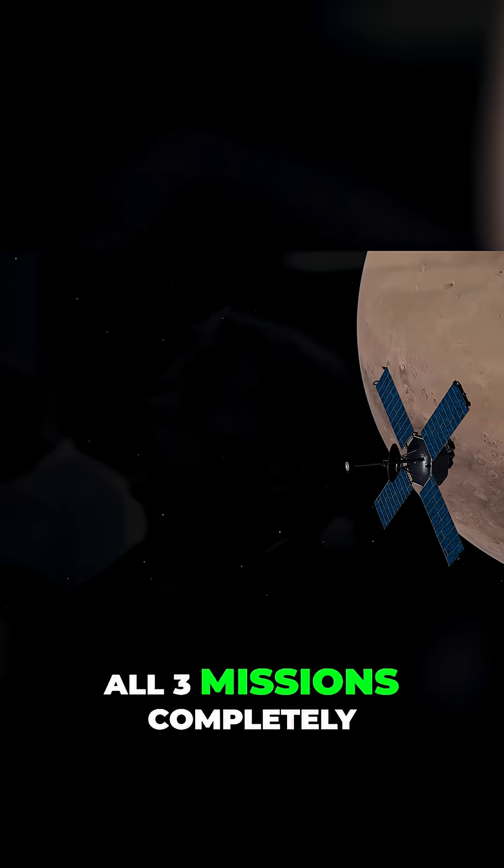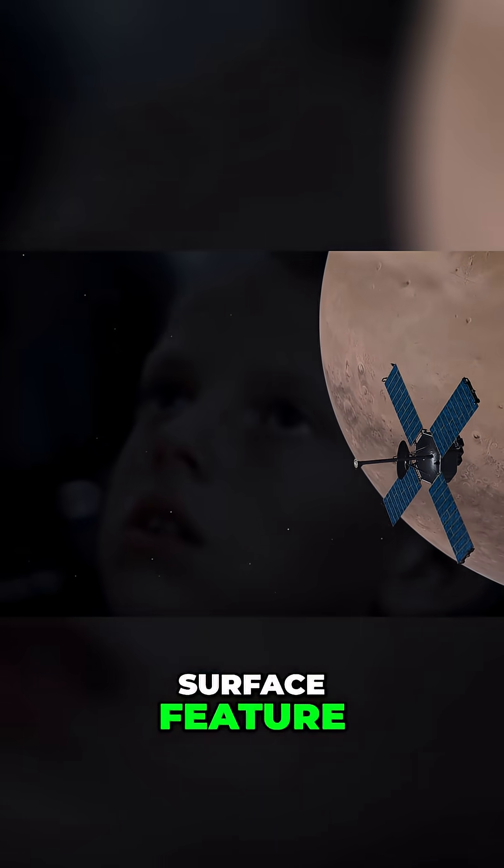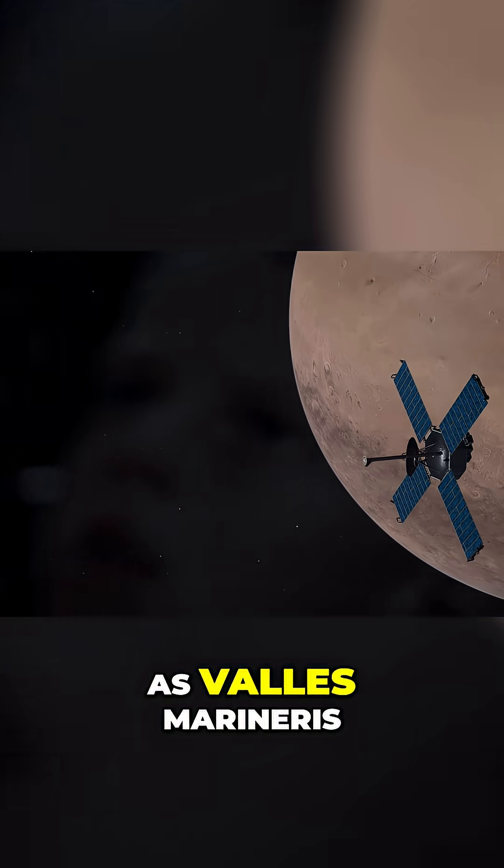All three missions completely miss Mars' most dominant surface feature: the 4,000-kilometer-long canyon known as Valles Marineris.